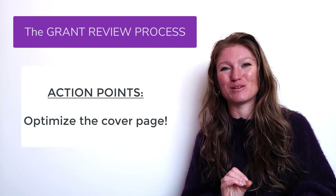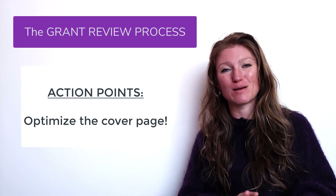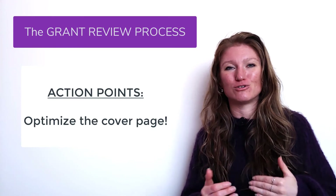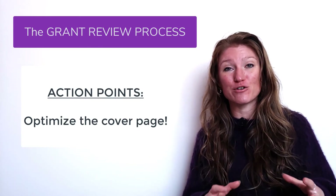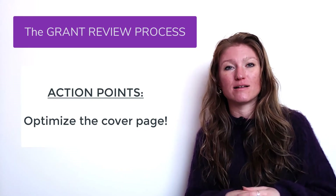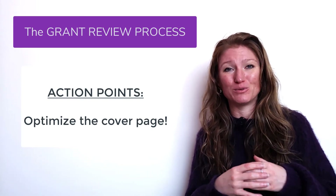So how do they make this initial selection? That is usually based on that first page or cover page of your grant — it might be called a cover page, specific aims page, summary page, or abstract. The first page of your grant is usually how this selection is made. So this first page is not going to be an afterthought. It is one of the most important pages of your entire grant, and a real focus needs to go into making it as strong as absolutely possible.